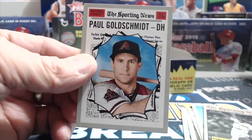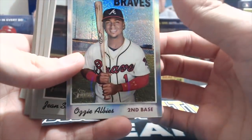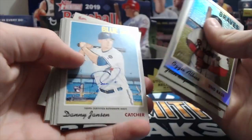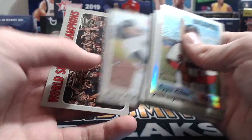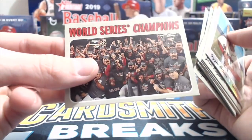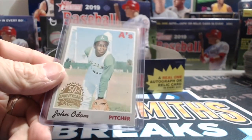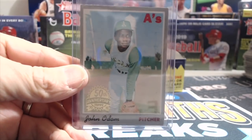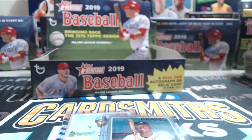Paul Goldschmidt to round out the box. Quick recap: got the Ozzy Albies refractor, Segura, Nimmo, Jansen auto, Thames, Bogaerts, Encarnacion, Mancini, Suarez, Andújar, and the World Series Champions flip stock numbered to 5 — that was a sweet box. And our friend John Odom on the box topper. Let us know if you've ever heard of John Odom and what you think about this box. Thanks for watching — this was the fifth box in our case. Please like, comment, subscribe, and we'll see you on the next video!